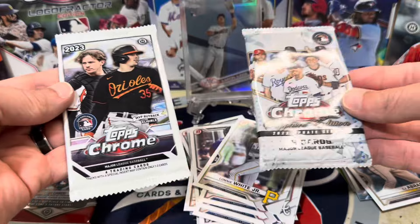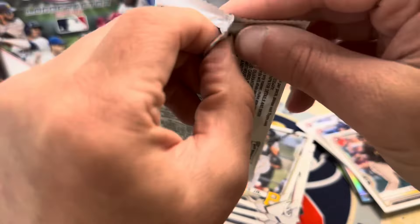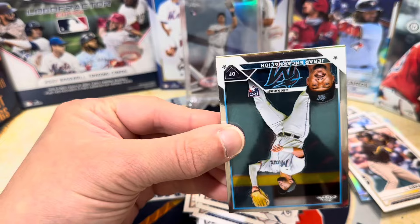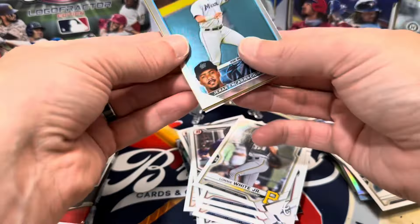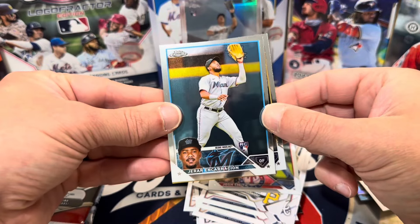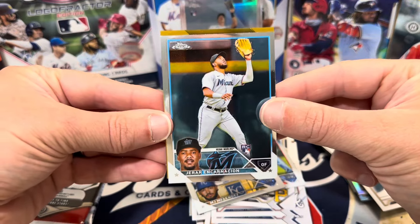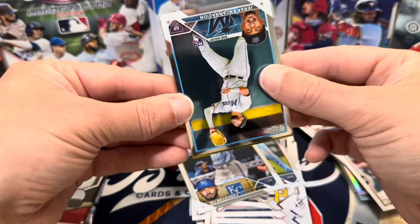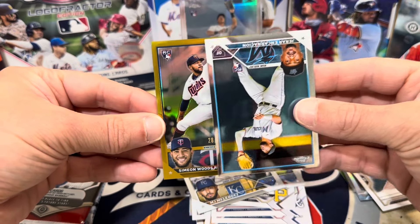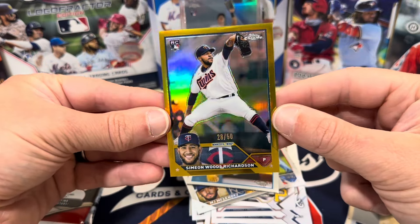I'm going to go with 2023 Topps Chrome and save the Sapphire for last just because it's Sapphire — that's a lot of fun. Let's do 2023 Topps Chrome and see if we can pull one of the O's on the front, Henderson or Rutschman. Is that a gold? Do you guys see that? Oh my goodness, what is this box? There's a Josh Smith rookie — not bad to get a rookie there. We do have a gold in this pack. There's an MJ Melendez. Let's see who this is — it's a gold. That's a Simeon Woods Richardson out of 50. Not bad at all to get an out-of-50 gold rookie.